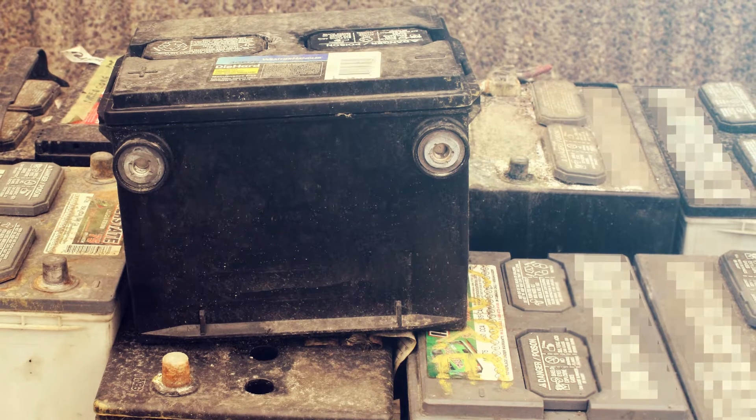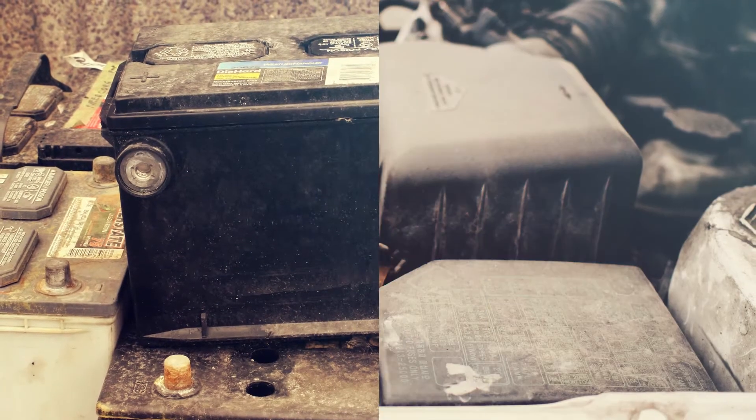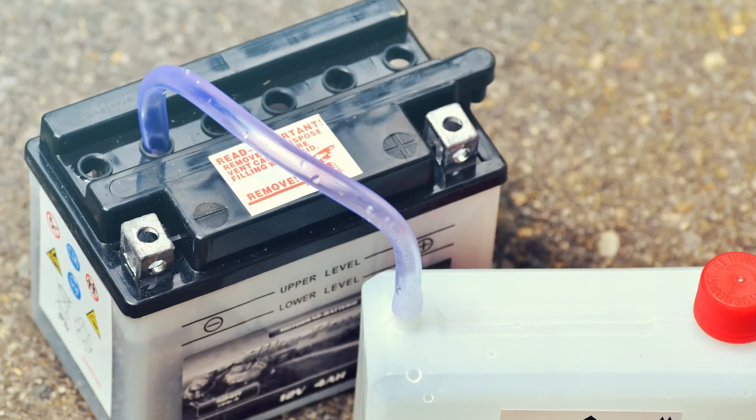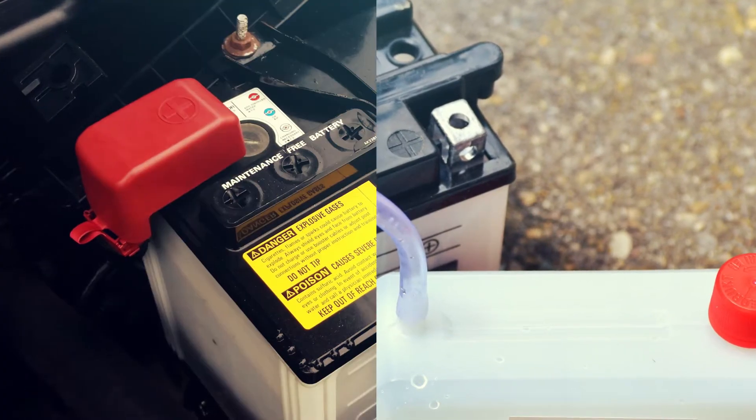Charging of lead-acid batteries, especially in a workshop environment, can be very dangerous. However, many people don't see it that way since it has been a common activity in many workplaces.